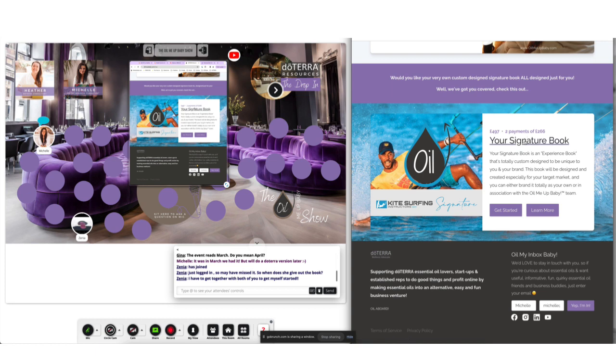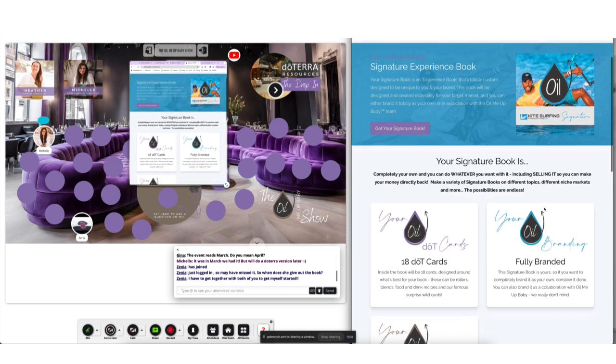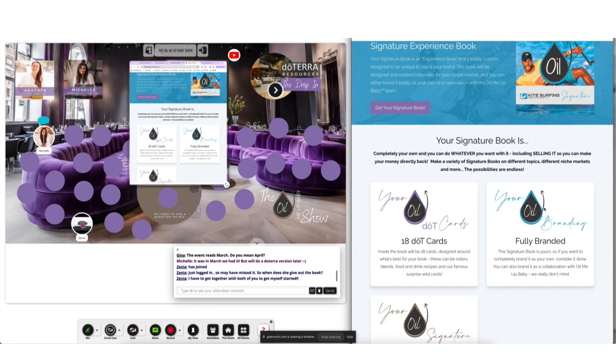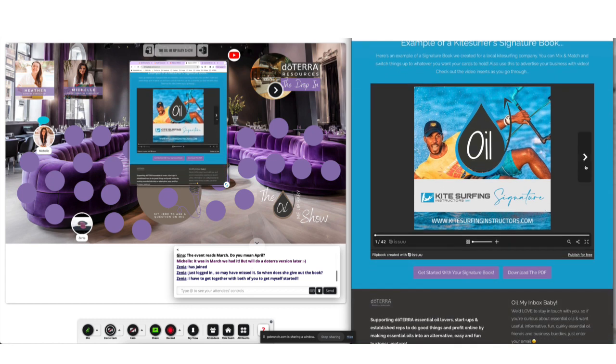We talked about the signature book last month regarding events and how you can use these to get subscribers. Last month we talked about a signature book we put out for virtual assistants at an event, and we ended up getting 83 people sign up. So that's 83 people you can start nurturing on your mailing list to help introduce the oils. This one here is another example — the kite surfing signature book. That's my husband, by the way — he let me do this for him.